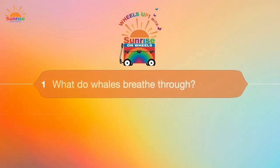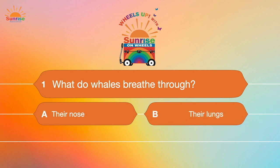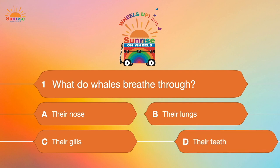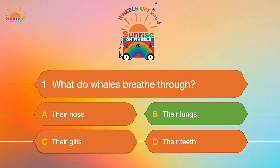Question number one: What do whales breathe through? A. Their nose. B. Their lungs. C. Their gills. Or D. Their teeth. The correct answer is B — their lungs.